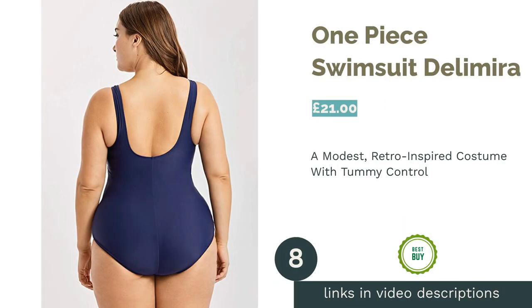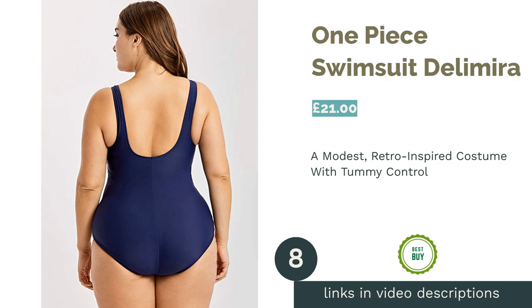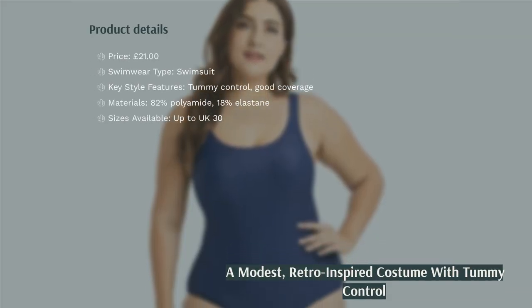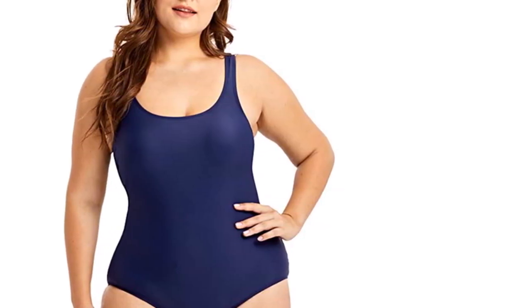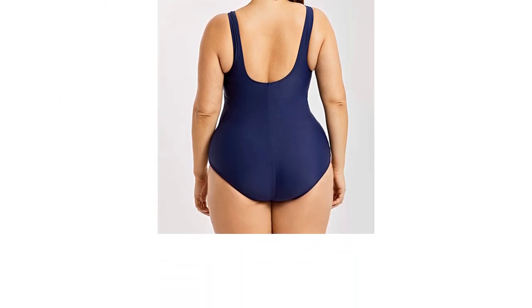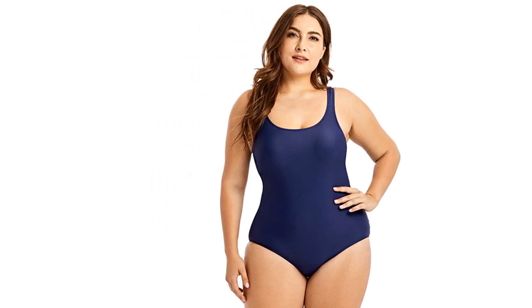The next product in our list is the One Piece Swimsuit by Delamira. There are tons of fancy options out there with frills and detailing, but this affordable costume by Delamira keeps things simple. Made in a retro style, it features tummy control and a U-shape back design that is reminiscent of 50s swimwear styles. We think this is ideal for those who prefer a modest look or want a simple one-piece.